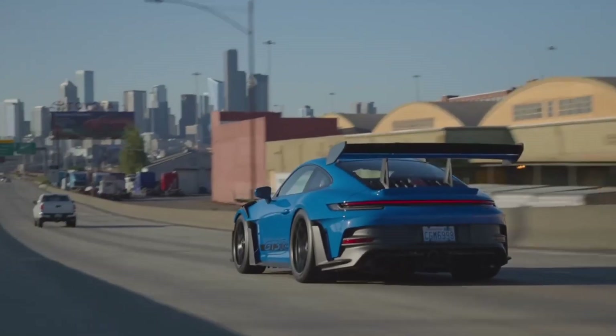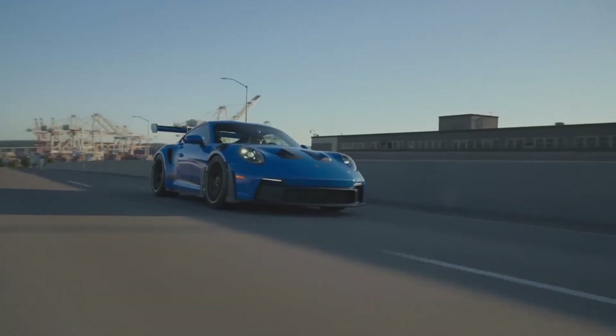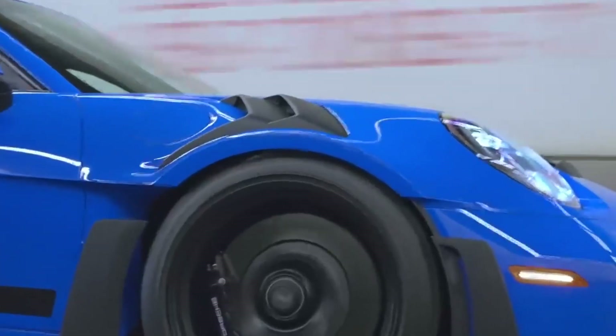At low speeds, rear-wheel steering enhances agility, while at high speeds it ensures stability, making overtaking maneuvers on the racetrack a breeze. With its all-around performance capabilities, the 911 GT3 RS proves itself to be a truly versatile sports car, capable of delivering exhilarating experiences both on and off the track.